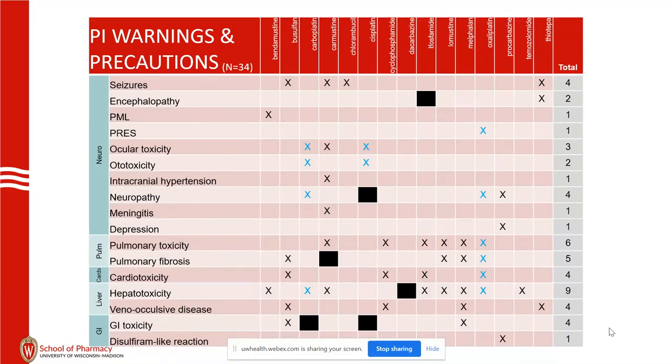Ototoxicity for cisplatin is much higher in kids — about double the rate compared to adults — so be especially careful there, but also realize it happens in adults. Disulfiram reaction with procarbazine is something to watch in Wisconsin given various activities patients are involved in.